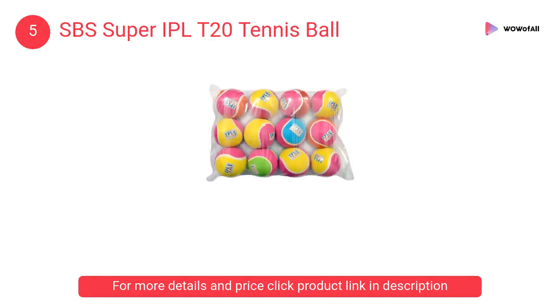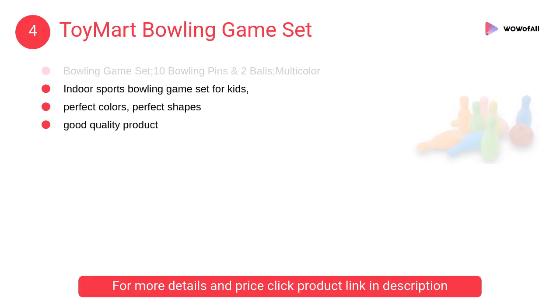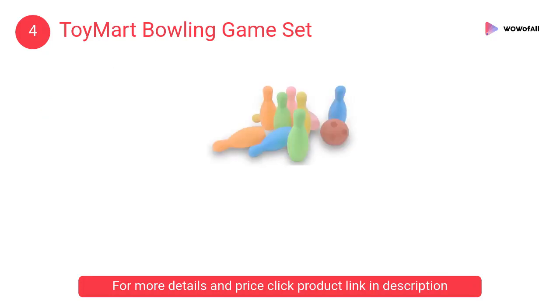At number 4: Toy Mart Bowling Game Set — an indoor sports bowling game set for kids, including 10 bowling pins and two balls. Perfect colors, perfect shapes, good quality product, multi-color. Kids will definitely enjoy this.